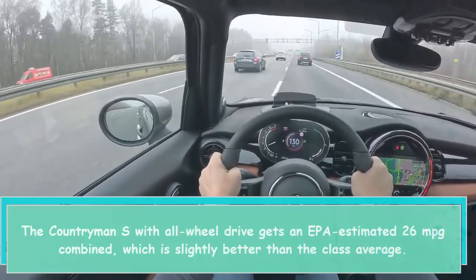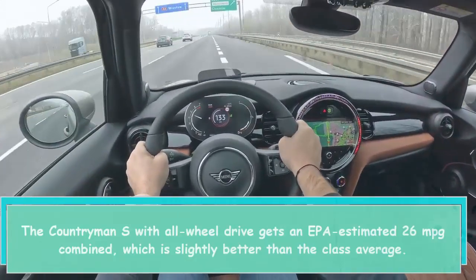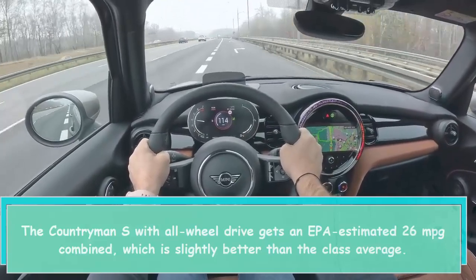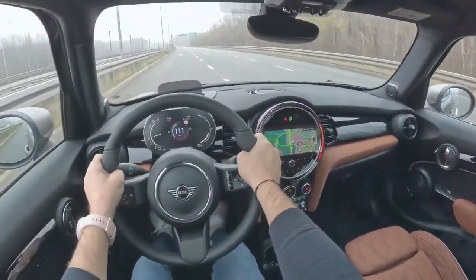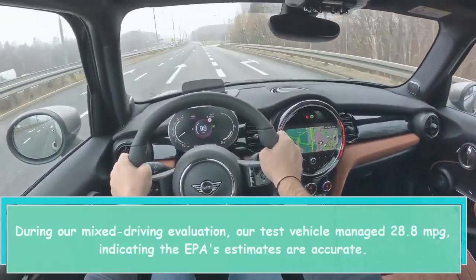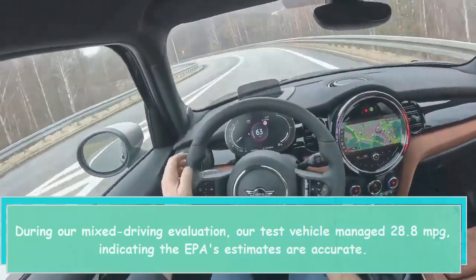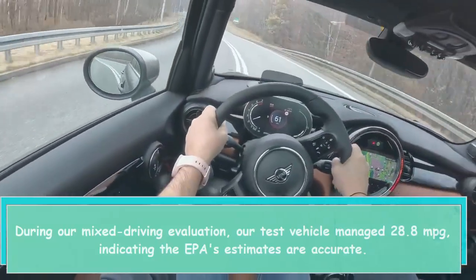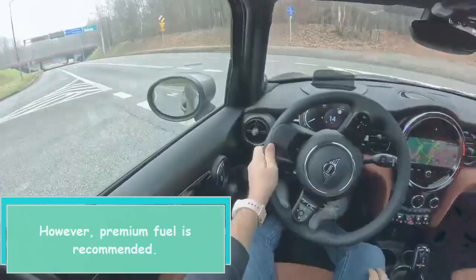The Countryman S with all-wheel drive gets an EPA-estimated 26 MPG combined, which is slightly better than the class average. During our mixed driving evaluation, our test vehicle managed 28.8 MPG, indicating the EPA's estimates are accurate. However, premium fuel is recommended.